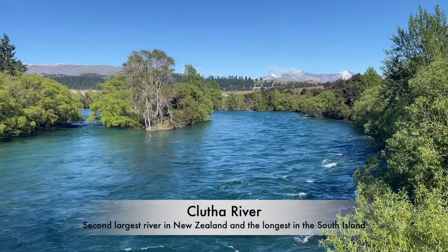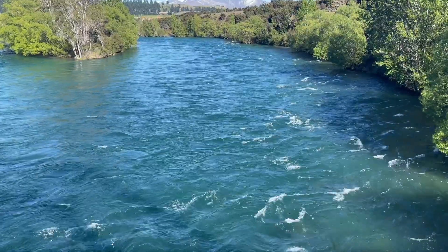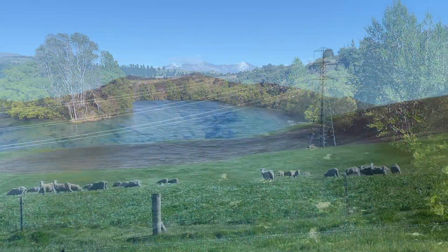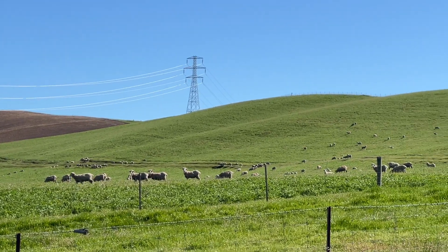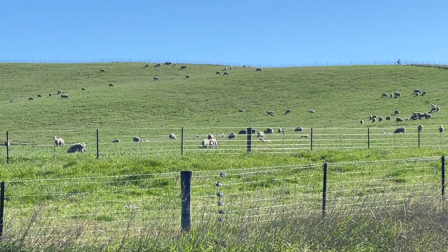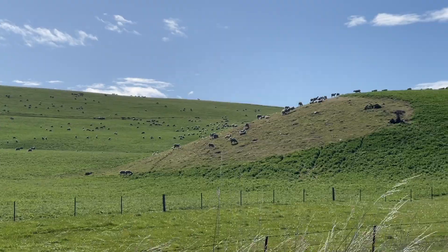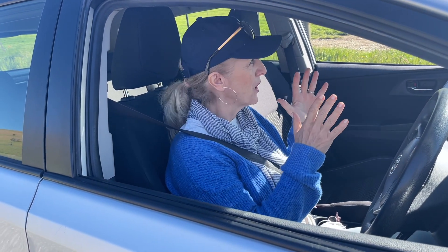The road takes us over the crisp and clear Clutha River, which is the second largest river in New Zealand and the longest in the South Island. To cross the river, we're going over the famous Red Bridge, which was built in 1940. New Zealand is truly full of surprises — within an hour or two you can find yourself in a completely different surrounding. New Zealand ranks as the second largest exporter of lamb meat in the world. This is going to be one of my favorite spots because when I think about New Zealand, I think about green rolling hills, and these look like they're from Hollywood movies.